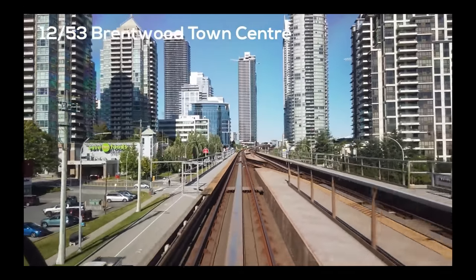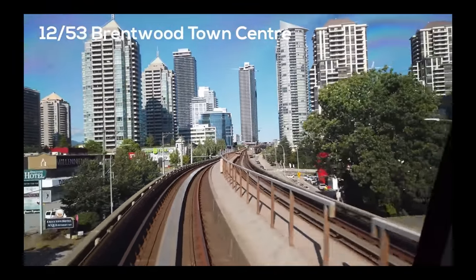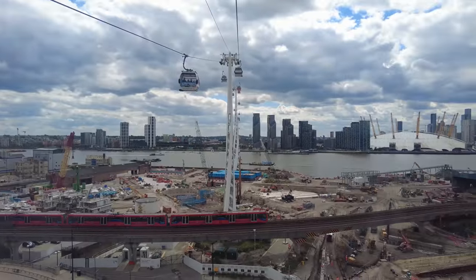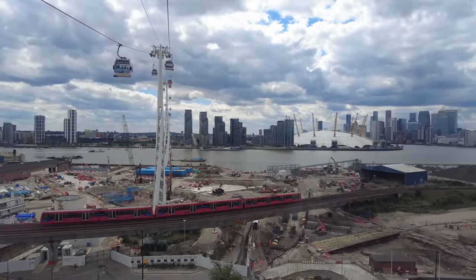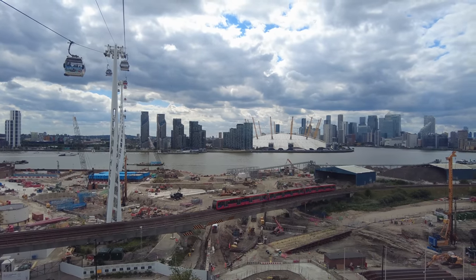Hey everyone, welcome back to the channel. As you can see, I'm back here in Toronto with a few souvenirs from my trip to London. Probably my favorite video I've ever made is Vancouver by train. There's something so awesome about being able to ride around a city from above, looking out the front window and seeing how the rail and transit system actually works. That's why when I got to London, I knew I had to get back out onto the DLR network, which I've talked about a fair bit on this channel, and ride around, as well as tell you about some of the development and this incredible transit system that serves eastern London.